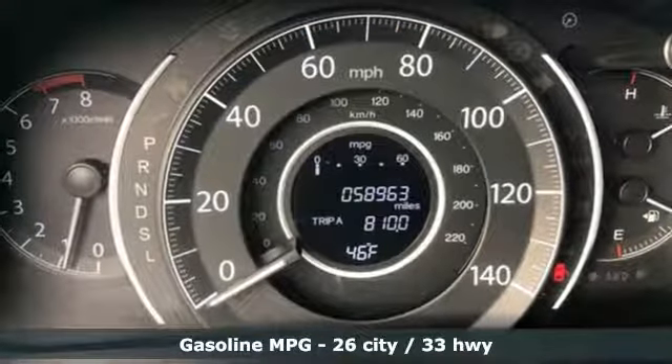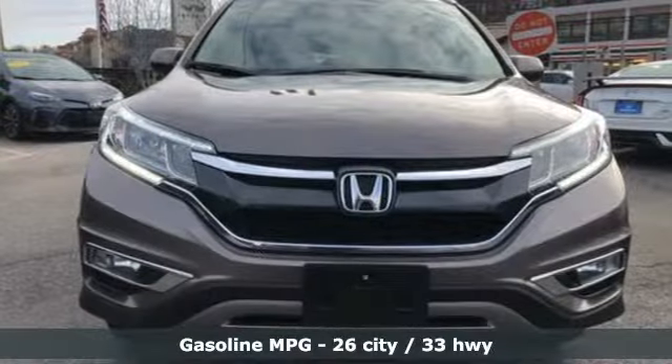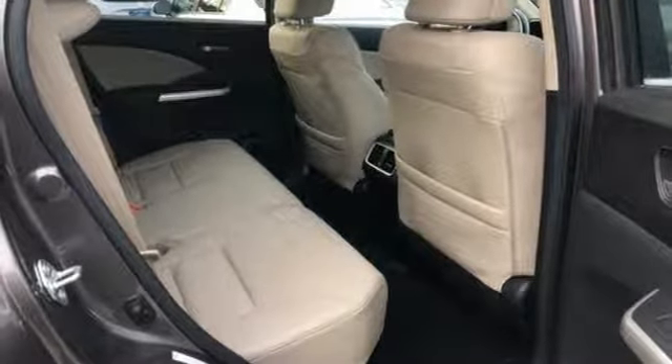And with features like these, every drive is a pleasure: streaming audio, power heated mirrors, front heated leather bucket seats, auto-dimming rear-view mirror, doors and push-button start proximity key, and dual-zone climate control.